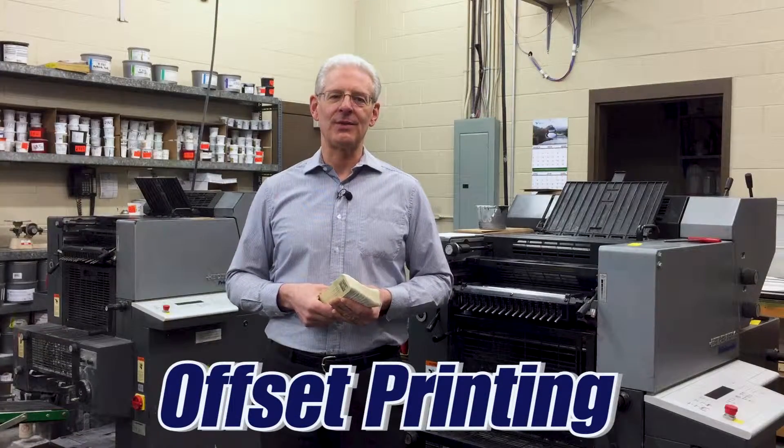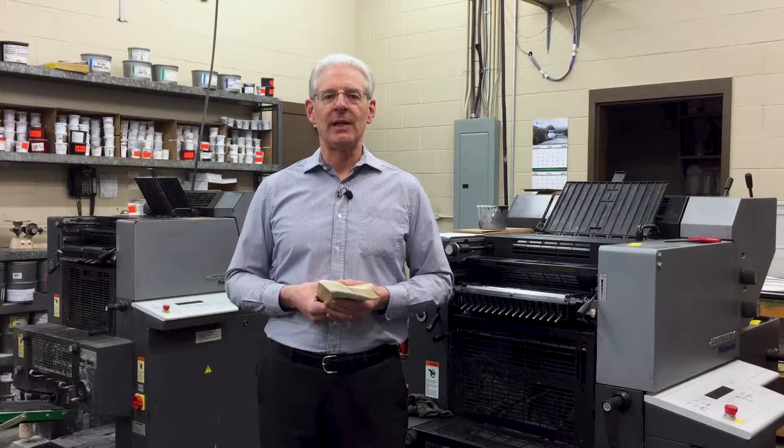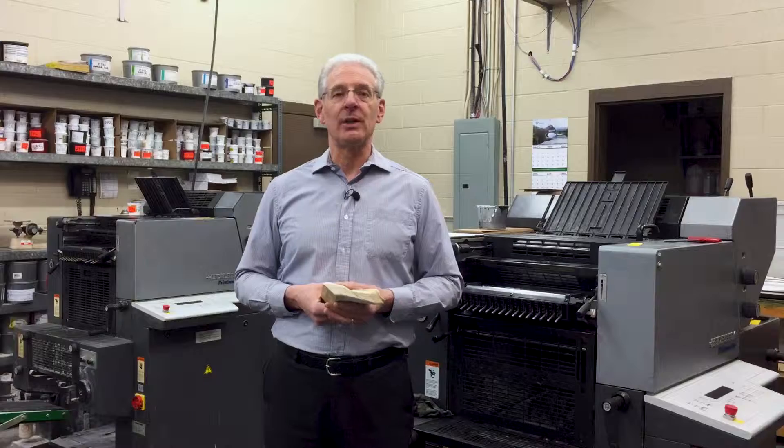We have two offset printing presses. The advantage is that we can print on papers and envelopes that a copier or a desktop printer cannot handle.